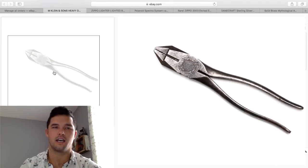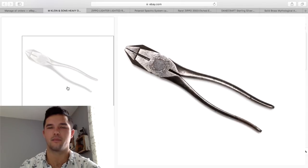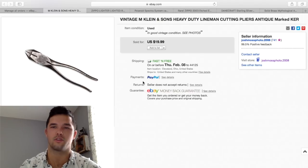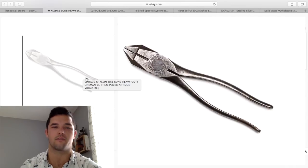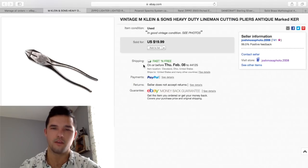I actually did a poll on my Instagram — if you don't follow me it's the same name as here, Picking4Profit. I picked these up at Goodwill and did a poll asking people should I buy them or leave them. About 85% of people said put them back, don't spend $4 on them. Well, I went against what everyone said, purchased them for $4, and they sold in just a couple days for $20. They were 15 ounces, just under first class rate, about $4 to ship. With $4 into them and a few bucks in fees, I made about $5 to $10 — I'm okay with that.